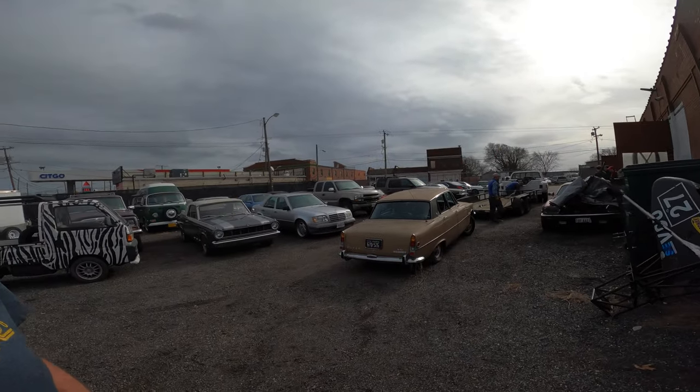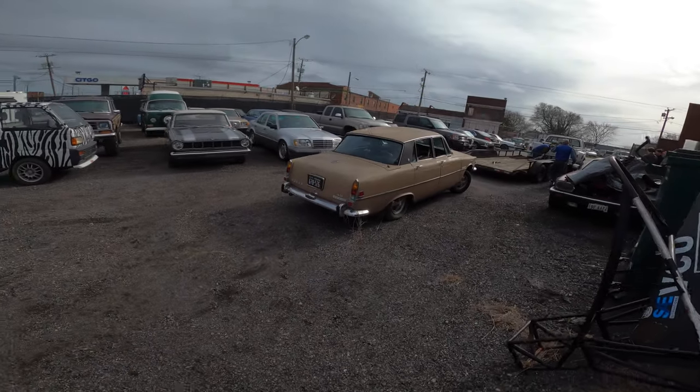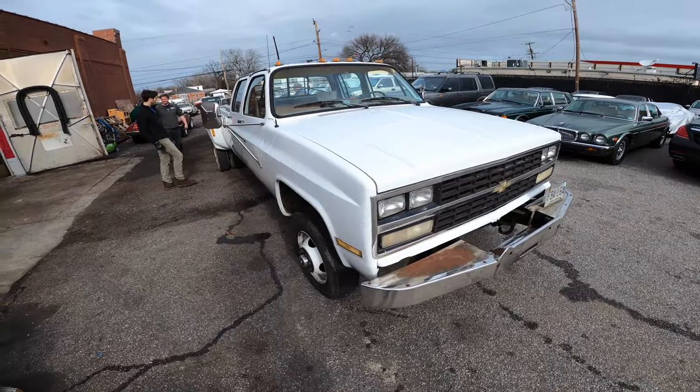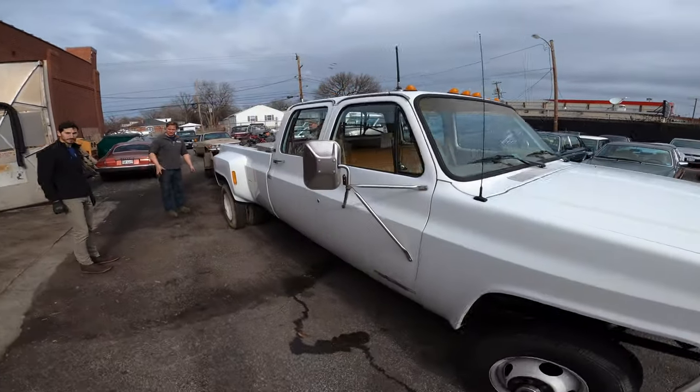Hopefully it'll be taken away for restoration, because they are really, really rare — at least in the States. And it really needs to be fixed up and put back on the road. It's not in terrible shape. This is a really cool car. And I don't want to discount the fact that this truck is really cool too. When was the last time you saw one of these? Really cool.